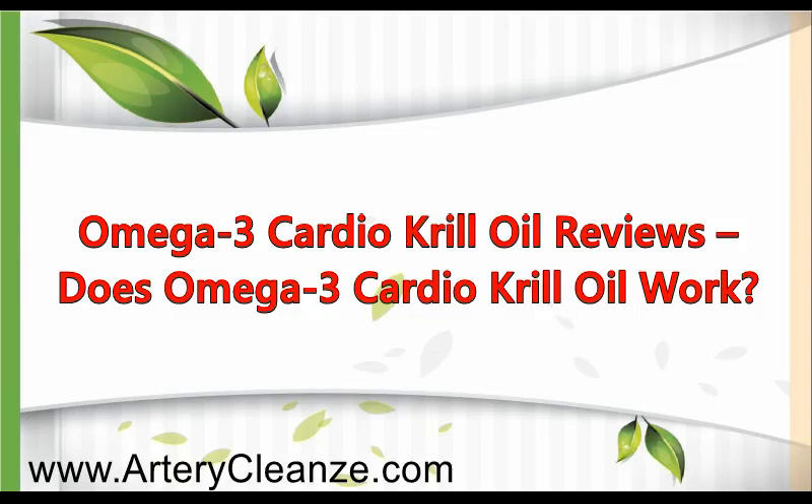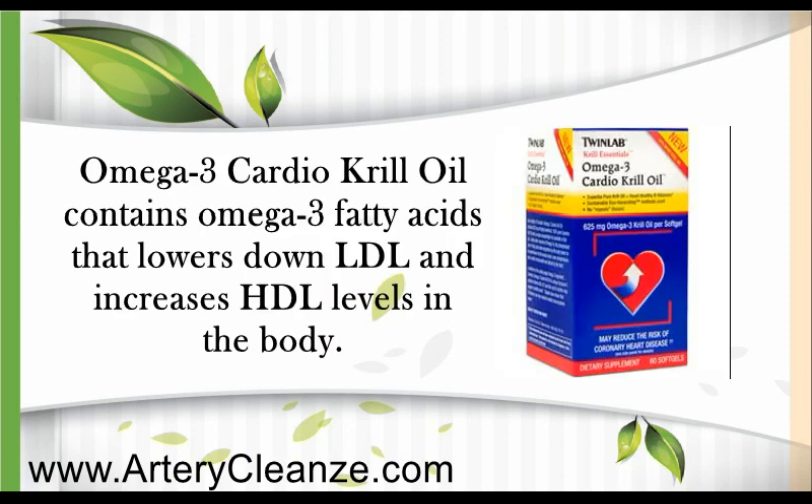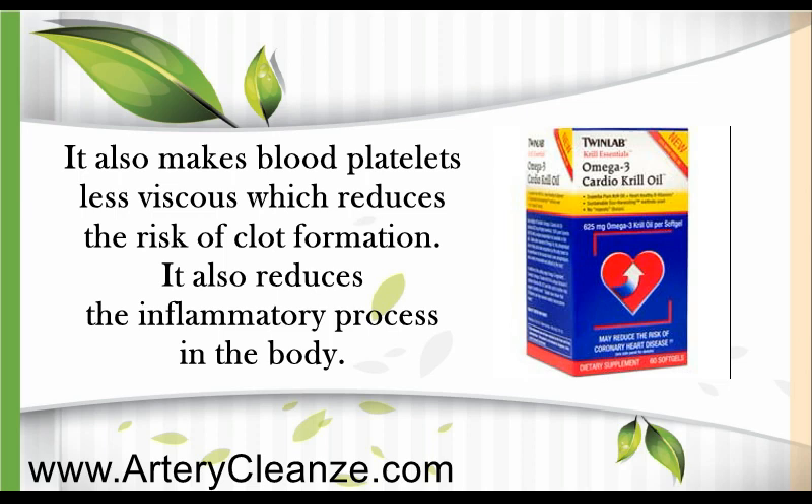Omega-3 Cardiocryl oil reviews. Does Omega-3 Cardiocryl oil work? Omega-3 Cardiocryl oil contains omega-3 fatty acids that lower LDL and increase HDL levels in the body. It also makes blood platelets less viscous, which reduces the risk of clot formation, and it reduces the inflammation process in the body.